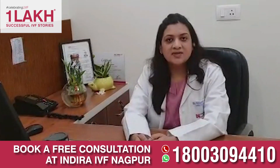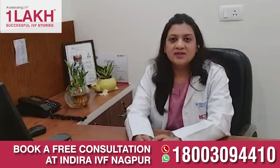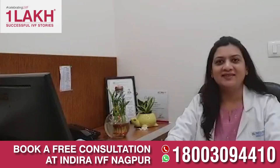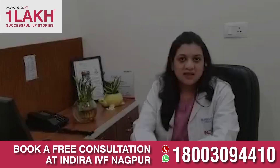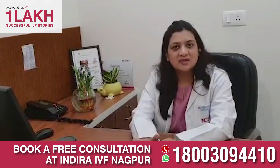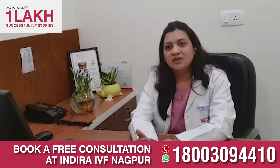Day 0 is your fertilization day or ovum pickup day. Day 1 is your pro-nuclear stage. Day 2 is your 2-cell or 4-cell stage. Day 3 is your 8-cell stage embryo. Day 4 is your morula stage embryo. Whenever the morula expands and a fluid-filled cavity is formed inside this morula, it converts into the blastocyst stage — the Day 5 stage.